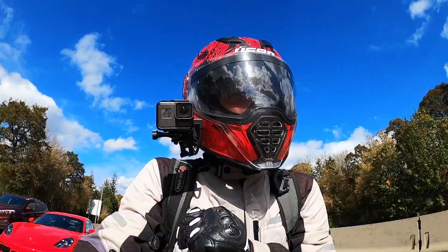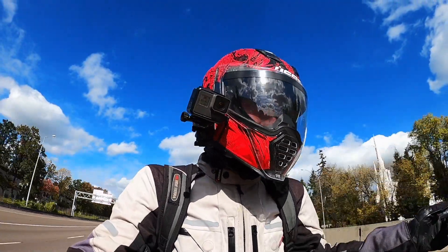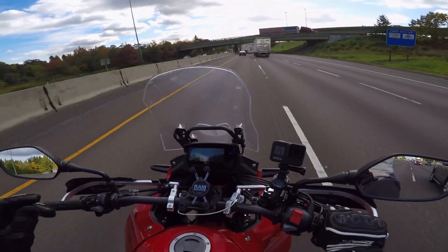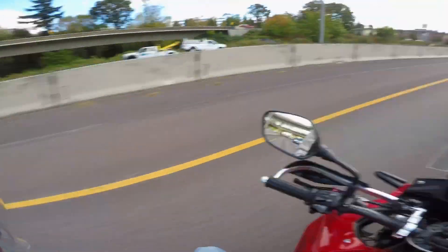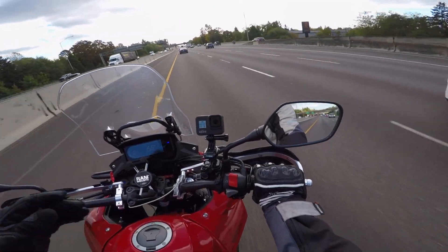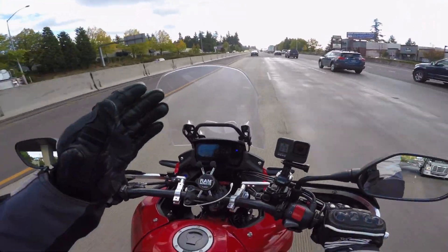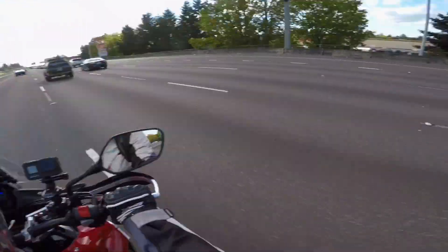People behind me can also see me much better from position three versus hugging position one all the way against the shoulder. I see riders riding in lane position one in the fast lane all the time — that puts you in the blind spot of cars in the adjacent lane. For example, if I get all the way over here I'm in the blind spot of this truck, whereas if I'm next to the truck I'm visible. I do veer away from trucks sometimes because of tire blowout concerns.